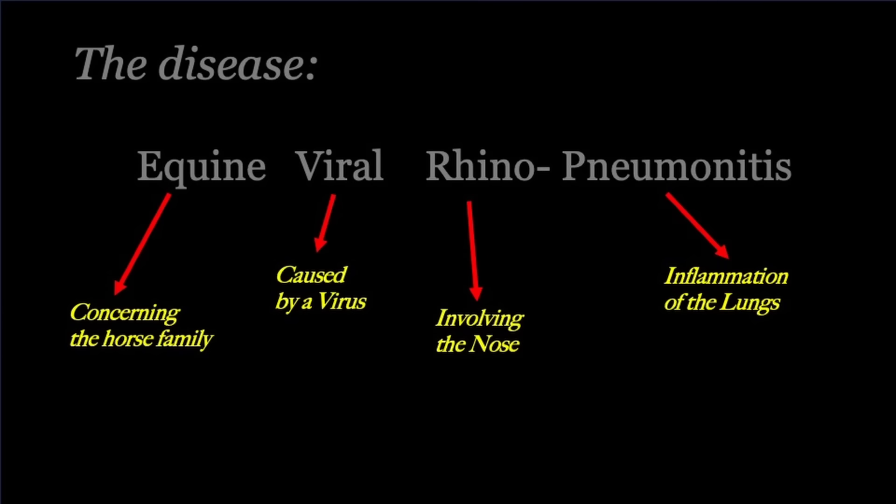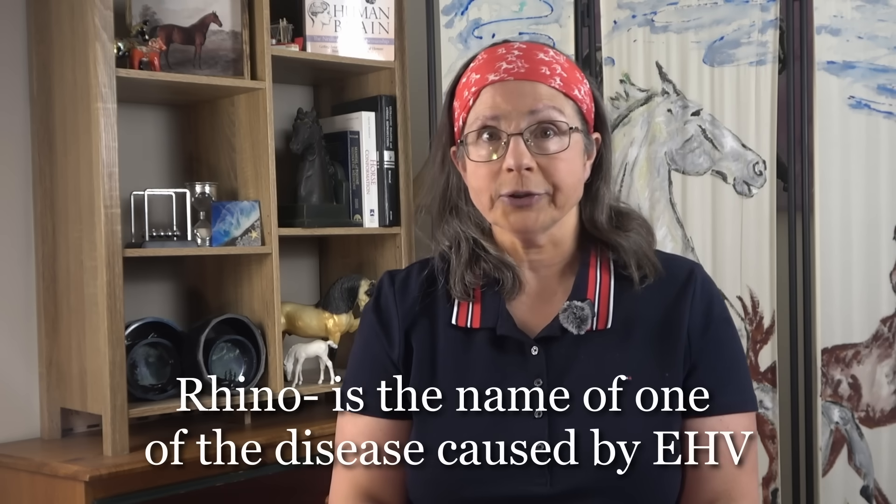For a long time, owners and veterinarians have known that horses were prone to what looks a lot like the cold and flu in humans, without knowing exactly what pathogen causes it. They needed to name it something, so they went with equine viral rhinopneumonitis to describe what it was, and so it was commonly called rhino. It's still called that actually.